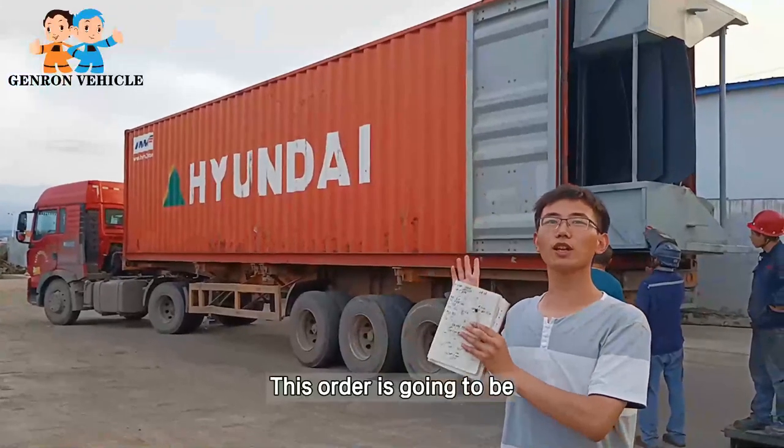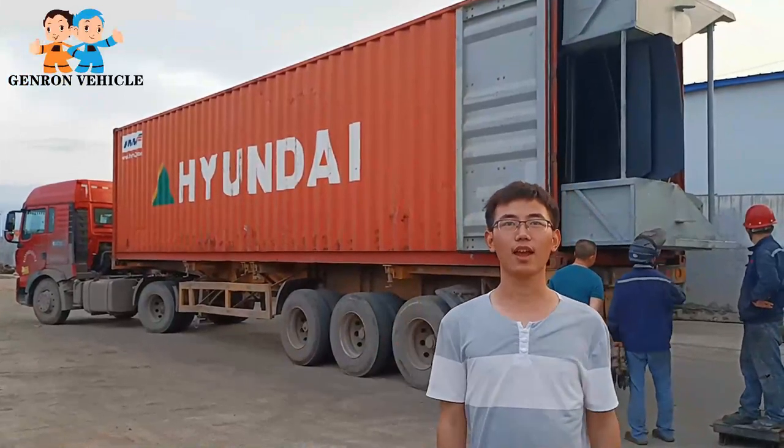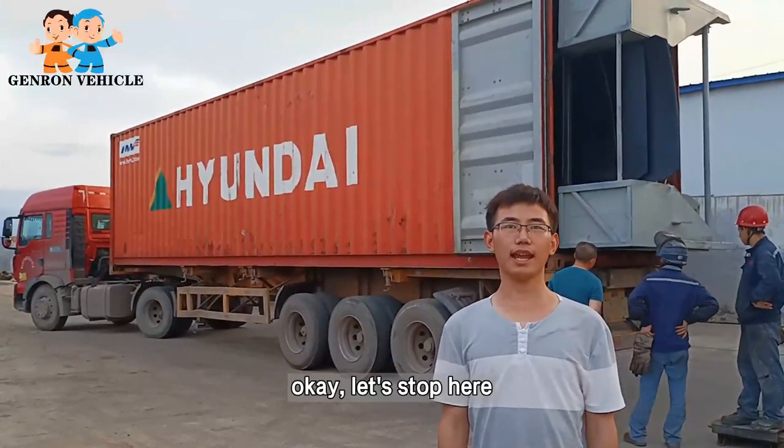This order is going to be shipped to Malaysia. See you soon. Bye.